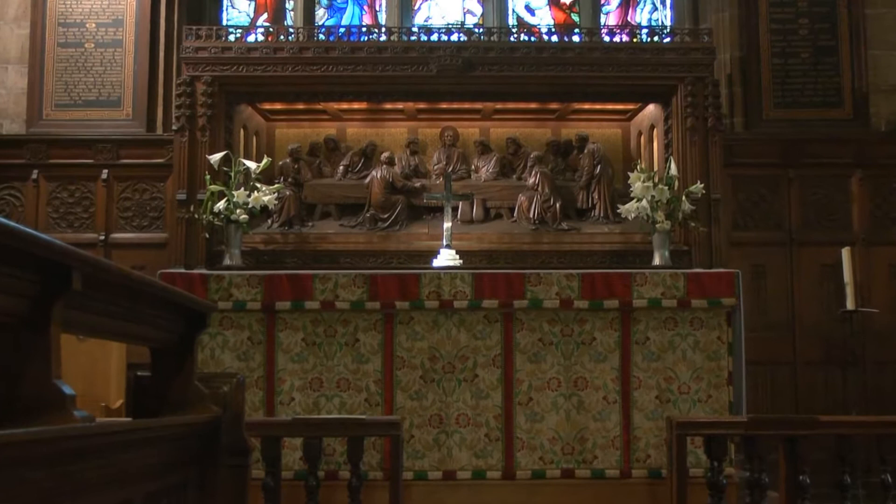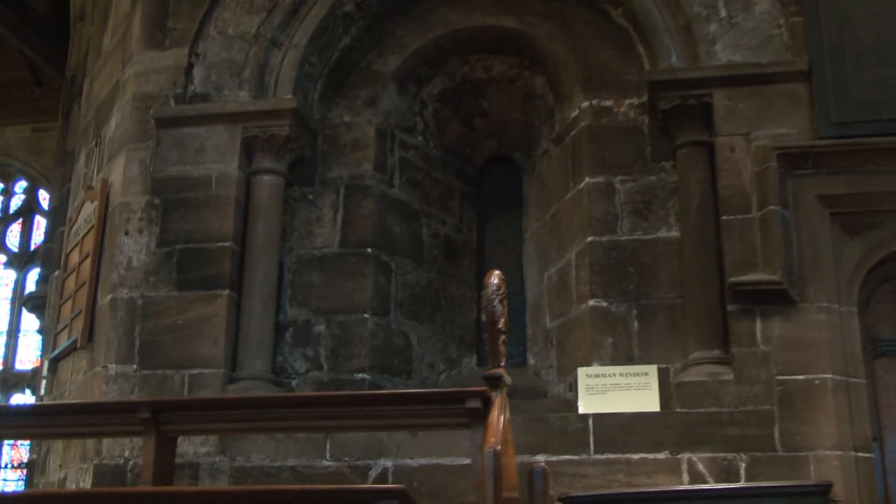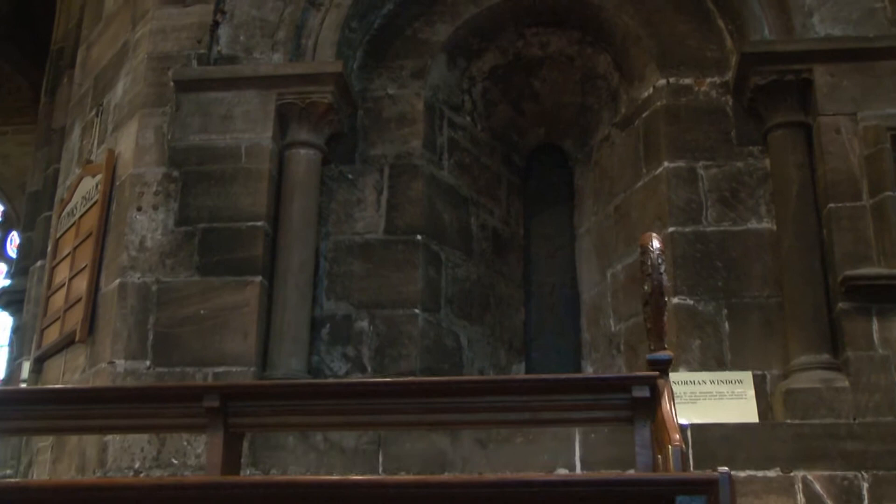At the entrance to the chancel, high on the walls, there are stone figures representing St Peter and St Paul. The oldest part of the church is a Norman window which dates to 1177. Facing the window is the second oldest part of the church: an early English arcade of two arches supporting more modern building work above.